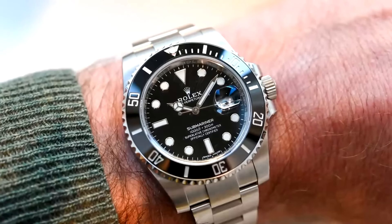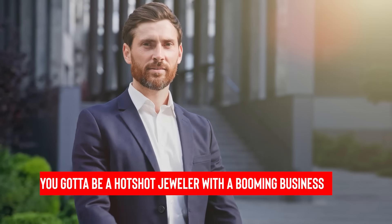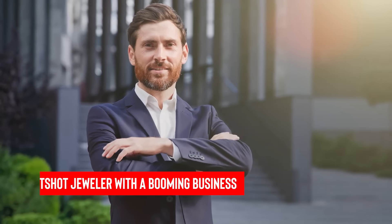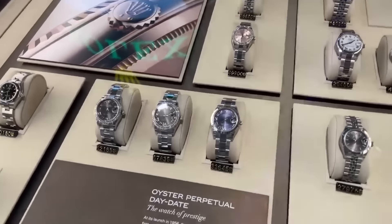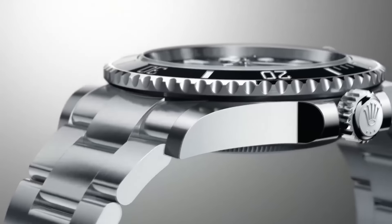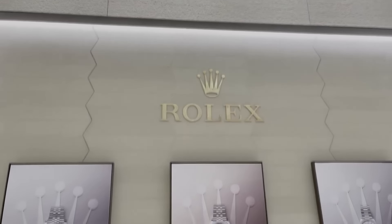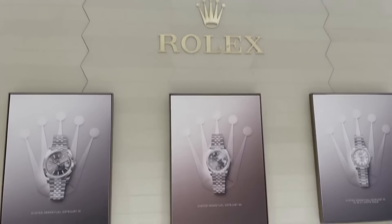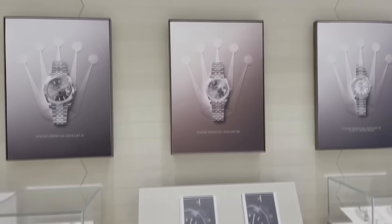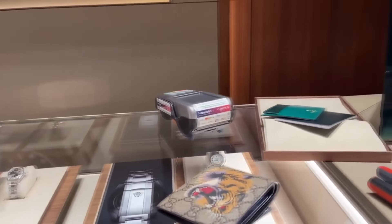Becoming the chosen one to sell watches from the world's top-notch timepiece maker is no walk in the park. First off, you've got to be a hotshot jeweler with a booming business track record. Your spot needs to be in the right zone, away from the noise, and ready to dedicate a serious chunk of space to showcase Rolex. Most likely you'll have to give your shop a facelift, with Rolex's design squad flying in to keep an eye on things. This makeover can cost a pretty penny, easily hitting the hundreds of thousands.